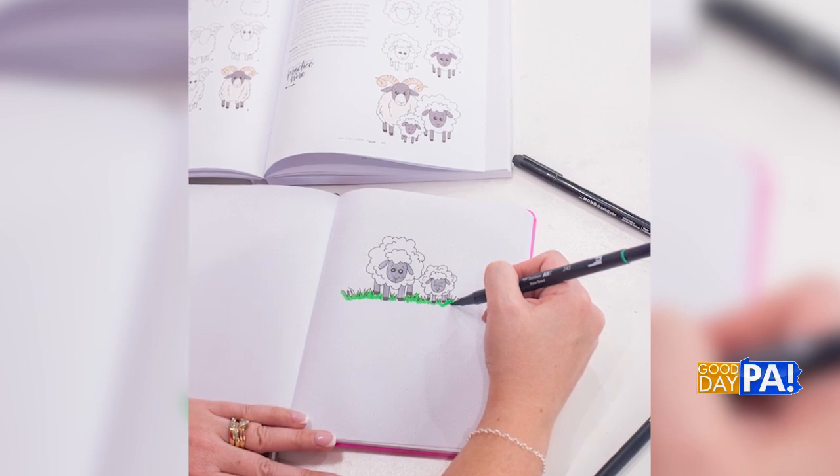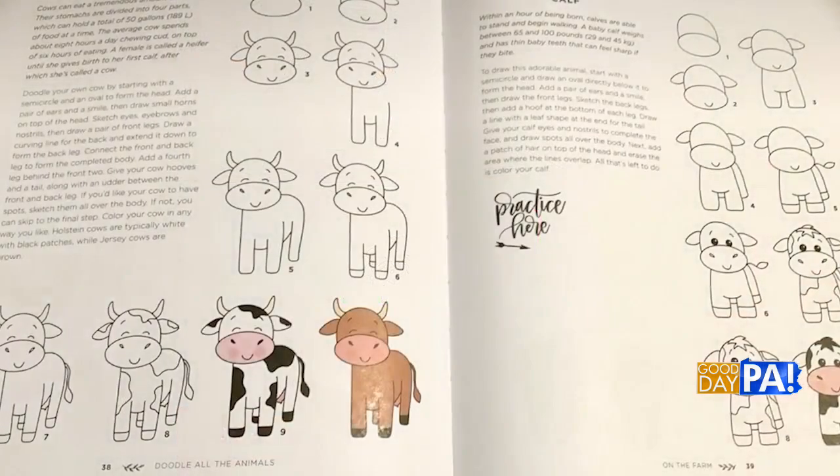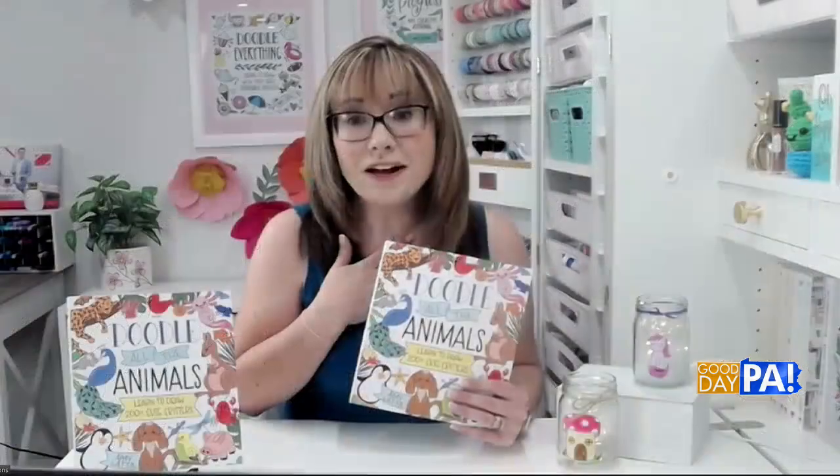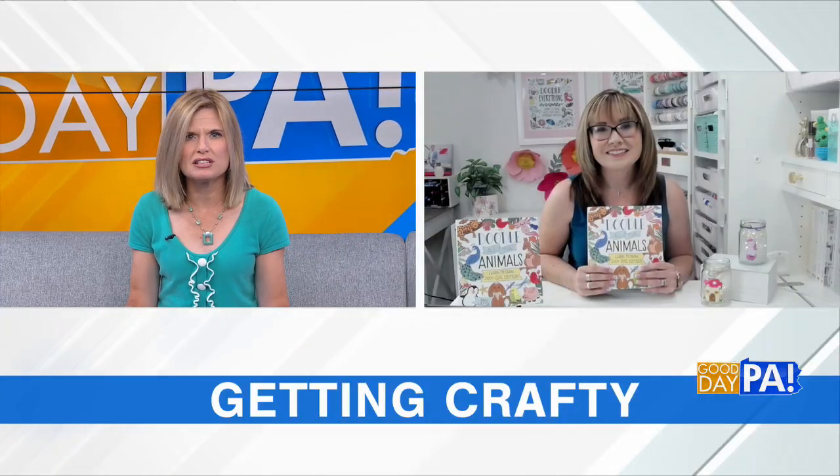So we thought, as a sequel, the best place to start was what people were asking for — and my favorite thing to draw as well, which is the animals. Why not dedicate a whole book to them? It just came out last month, and you can find it on Amazon, in store at Barnes & Noble, Books a Million, local booksellers, and pretty much anywhere books are sold online.